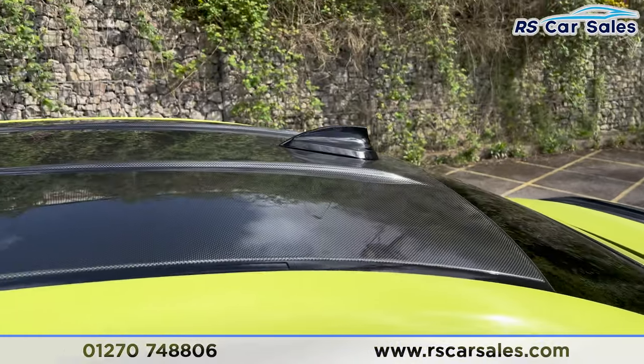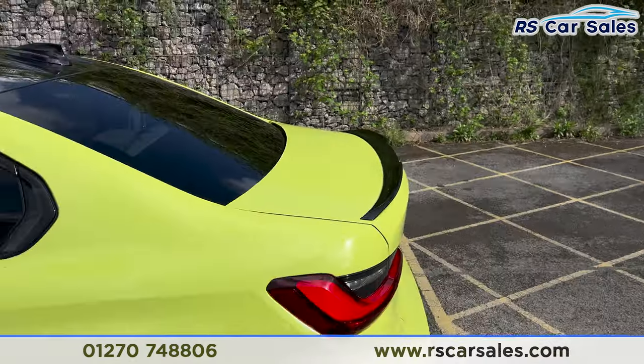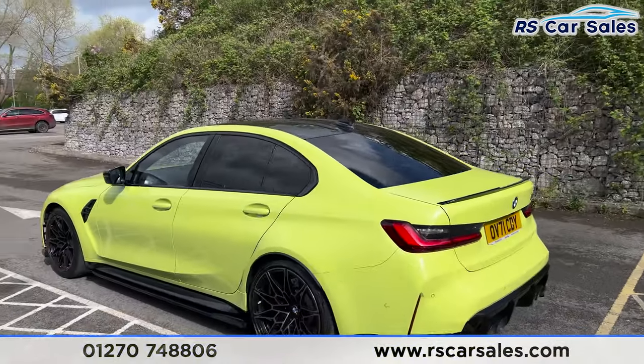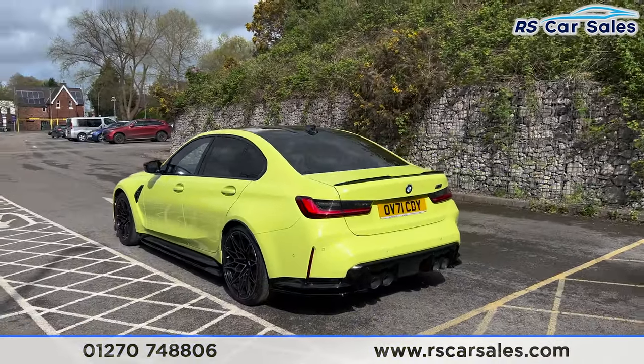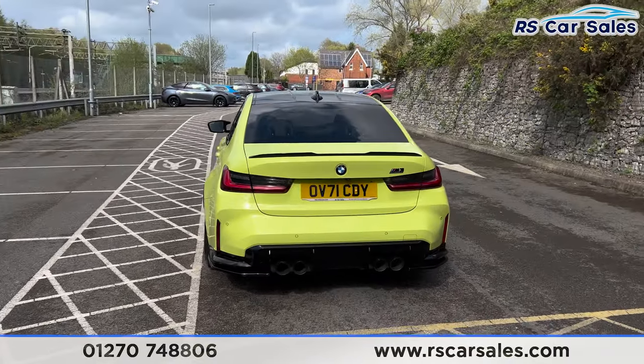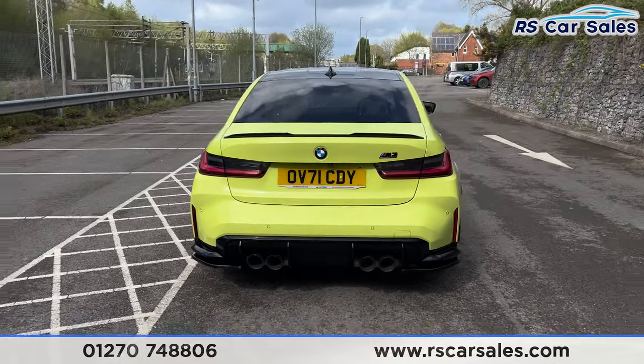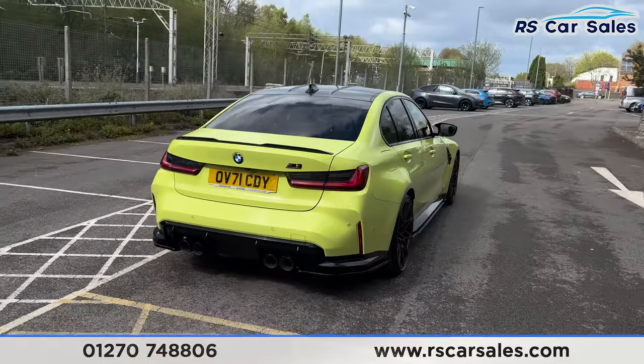We have the black shark fin antenna and the gloss black rear spoiler on the tailgate. Front and rear parking sensors on this vehicle with the reversing camera. We do have the quad-tip exhaust, which really does sound incredible, with the rear diffuser — again, really aggressive styling.